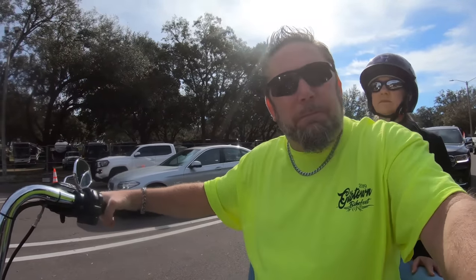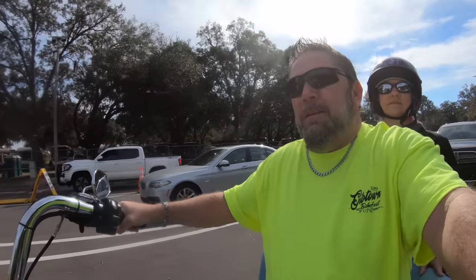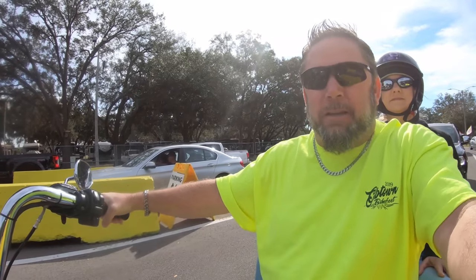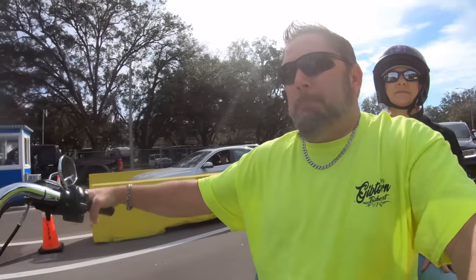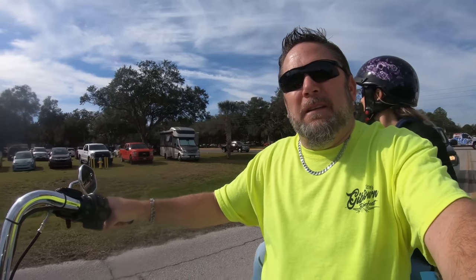All right, back here at the Ford RV Super Show, getting ready to go in for our second day. You get a second day free when you buy the first ticket, but you do have to pay for parking twice. Good morning, how you doing?